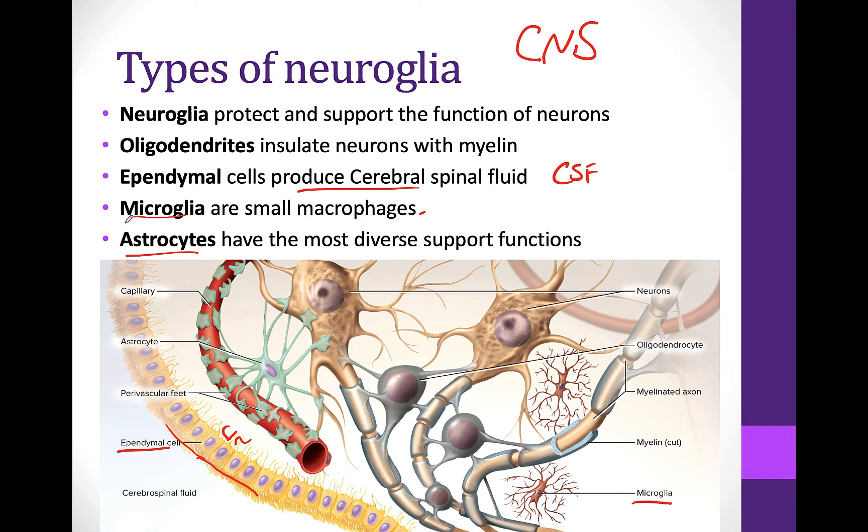Astrocytes. Astro means star and cyto means cell. So these are called star cells because they literally look like stars — they've got all these projections coming off of them. These are the most diverse of the different neuroglia in the brain.